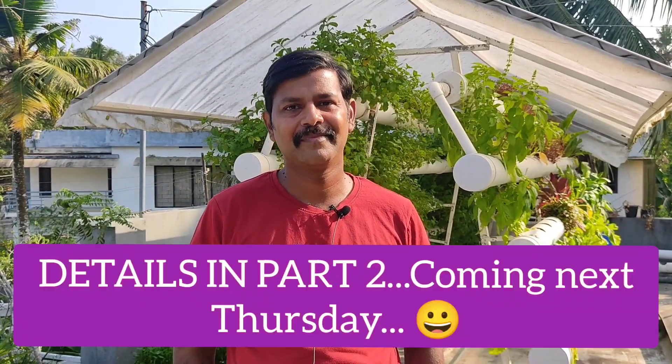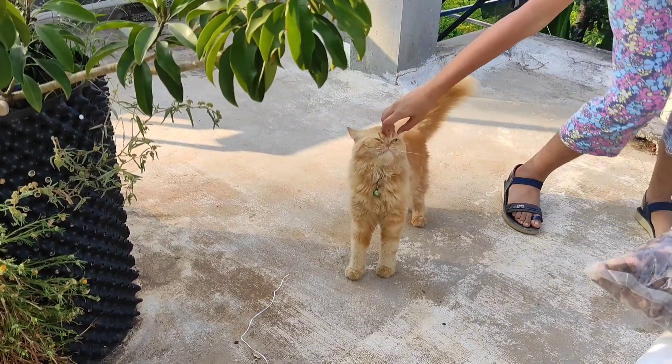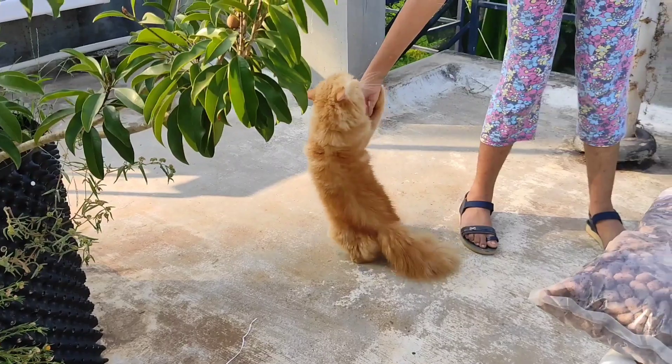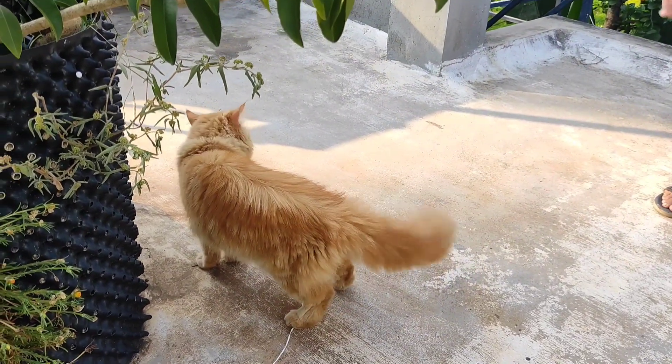Thank you Santosh, this was a rapid fire. But now what we would like is a little more detailed insight into this process of hydroponics. Hope you got a basic idea of hydroponics through this rapid fire session with Santosh. If you are interested in doing more, then come back next Thursday for part 2.